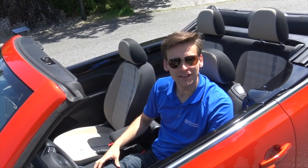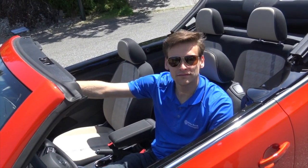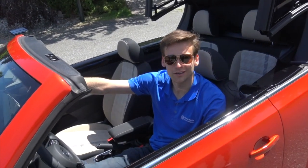And of course, the feature everybody loves in a Beetle Convertible is the convertible top. It's one button — simple pull or push — and it will do all of the work for you. No more manual work.